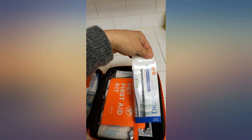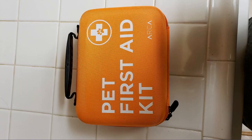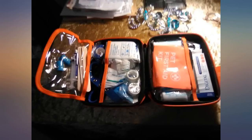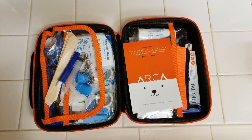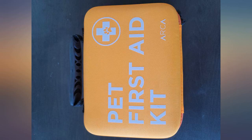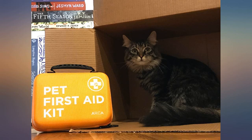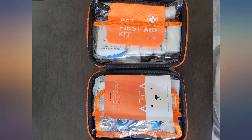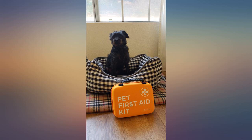I purchased a Ready America pet evacuation bag that had food and water and a litter box, but a very flimsy first aid kit. I wanted something specific for my pets, and this first aid kit for pets did not disappoint. It's got a tick remover, a thick collar, wipes, gloves, and other items specifically for my pet so I don't have to use my regular first aid kit. This product gives me peace of mind just in case anything happens. Very neat collection of first aid kit for your fur babies. Perfect size for traveling. Highly recommend.